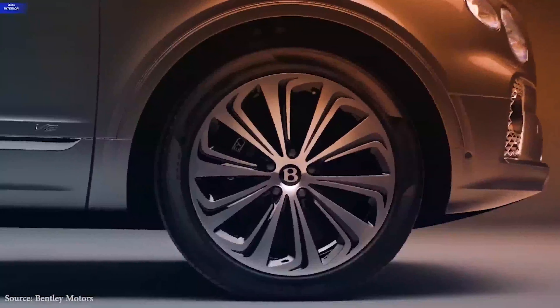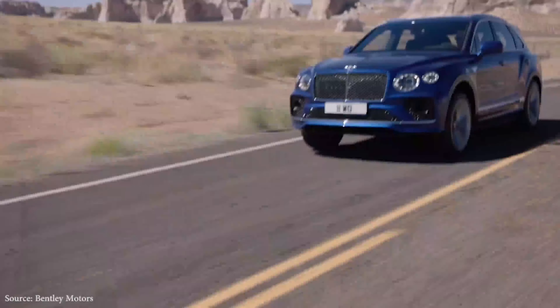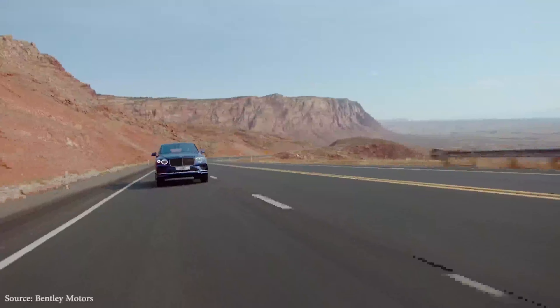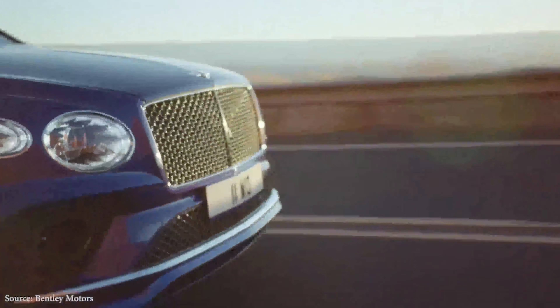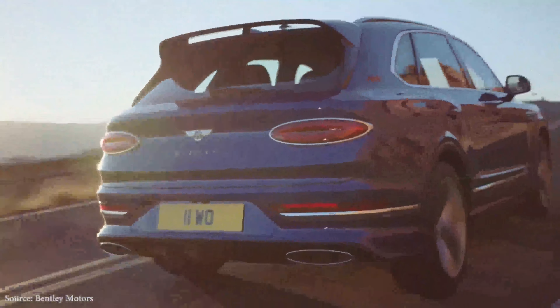Supple upholstery, rich wood trims, and genuine metal accents are combined with sophisticated infotainment touchscreens and wireless networking capabilities to create a truly luxurious experience for passengers. Other luxury SUVs, except the sumptuous Rolls-Royce Cullinan, have a difficult time competing with this Bentley in terms of creature comforts.